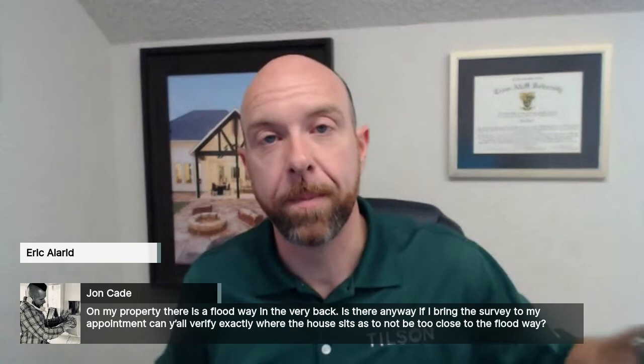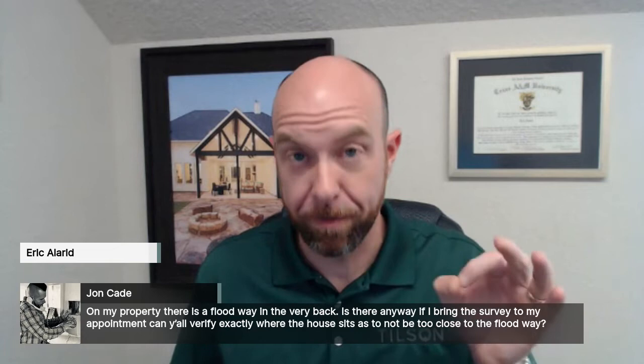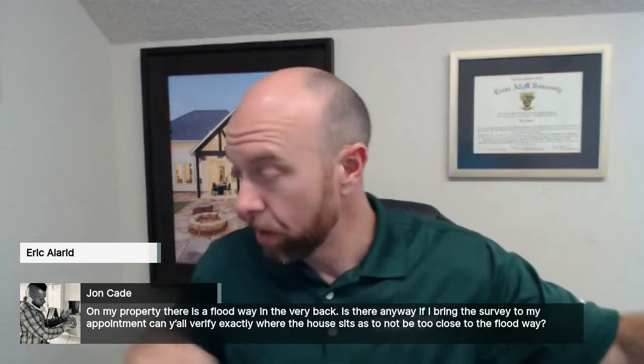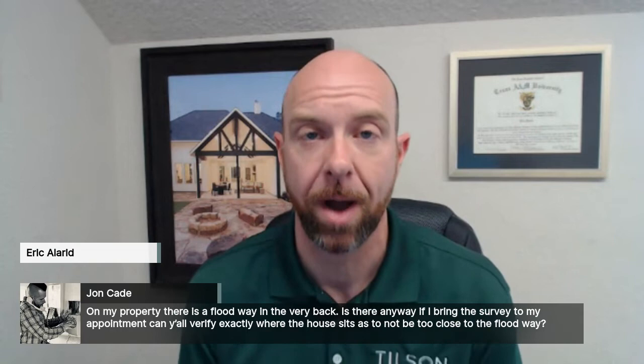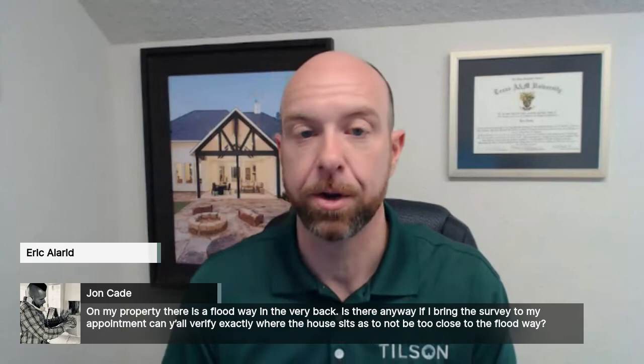A surveyor will go out to your property, find or set a benchmark — a spike or nail on a tree, telephone pole, or road — that we can use with our laser levels to shoot where we're going to be. If that's already been done, we can come out to your site to verify exactly where we are above that base flood elevation. Counties, cities, and mortgage companies — because insurance won't let you build in the floodplain — all require this. Rest assured that before we ever drive a nail on your property, we're going to know exactly where we are above base flood elevation.